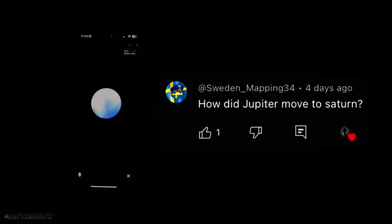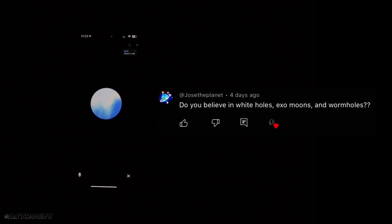Next question from Sweden Mapping: how did Jupiter move to Saturn? There might be a mix-up in the question, as Jupiter and Saturn are both massive planets with stable orbits and one doesn't move to the other. However, if you're referring to the movement of these gas giants during early solar system formation, both Jupiter and Saturn migrated significantly from their original positions. Gravitational interactions between the planets and the surrounding disk of gas and dust caused them to move to their current orbits.